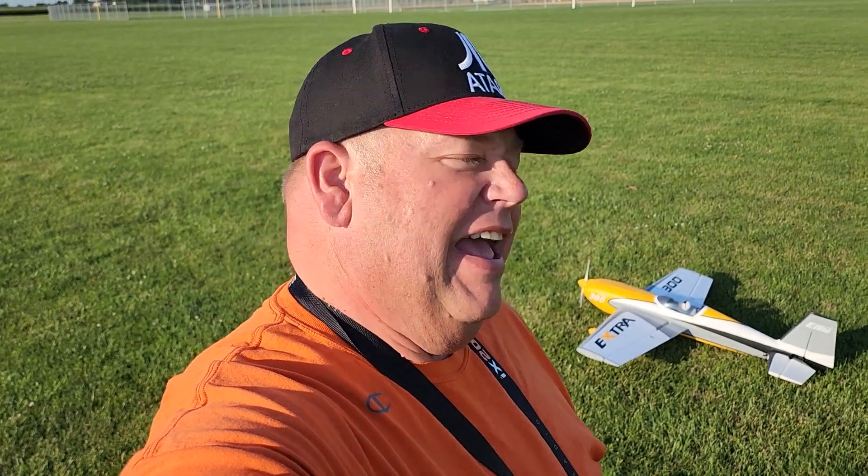Hi, I'm Grandpa Gary, and I just got here. It was such a beautiful day today, I thought I'd bring out the Extra 300 by eFlite. I love this airplane — everybody knows my mom bought this for me for my birthday, so I love flying it.